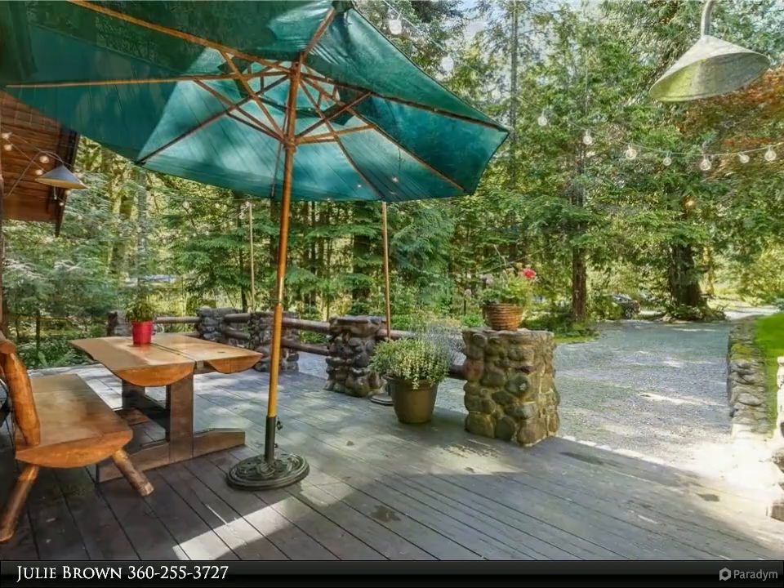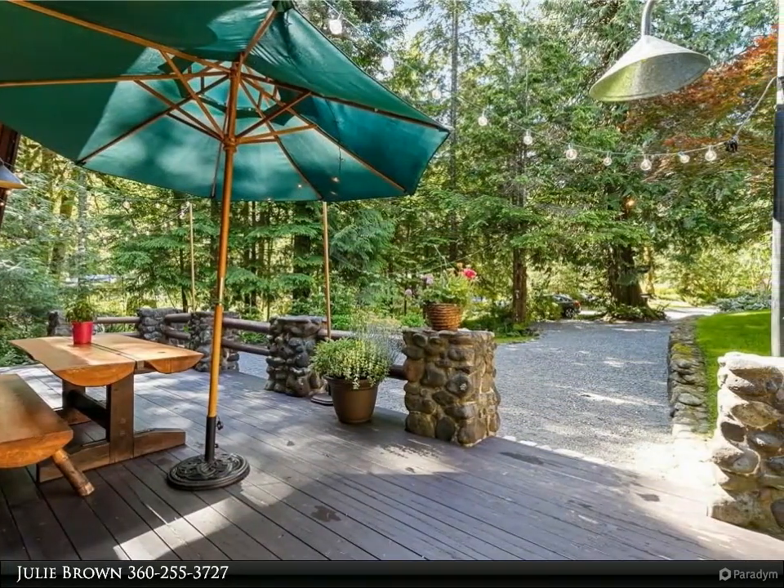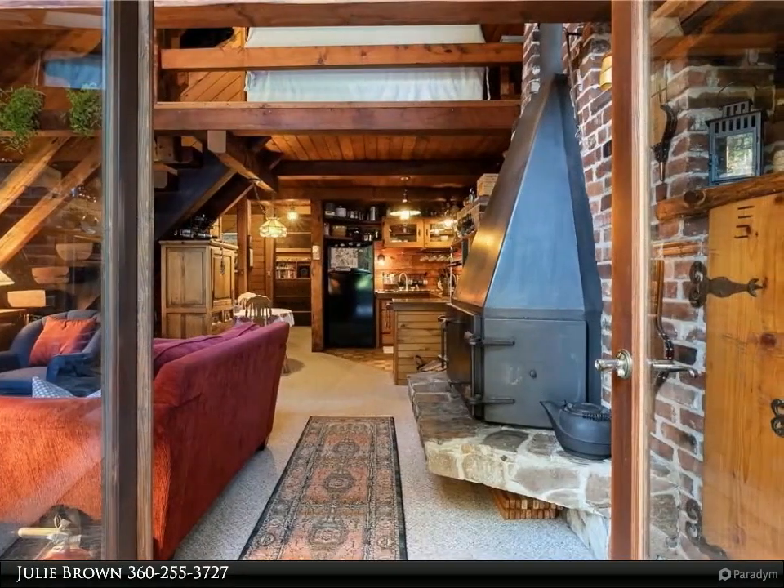Mount Baker ski area, hiking, mountain biking, river rafting. Gated community with two tennis courts, community pool and clubhouse. Must see.